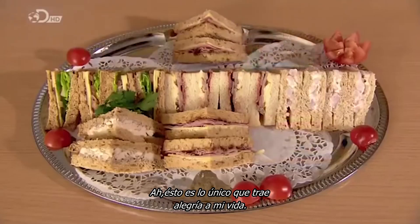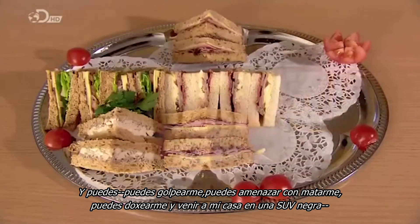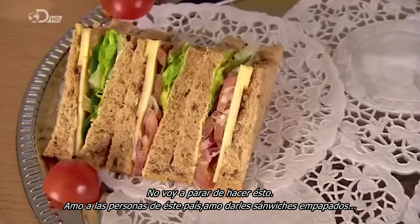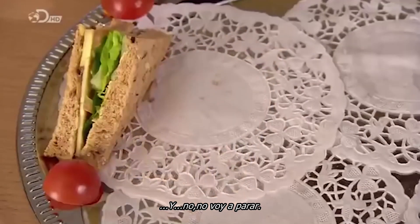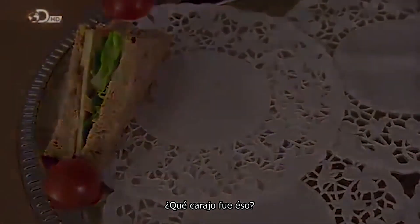This is the only thing that brings my life joy. You can beat me up, you can threaten to kill me, you can dox me, you can come to my house in a black SUV — I'm not gonna stop doing this. I love the people of this country, I love giving them soggy sandwiches, and no, I'm not gonna stop. ...What the f*** was that?